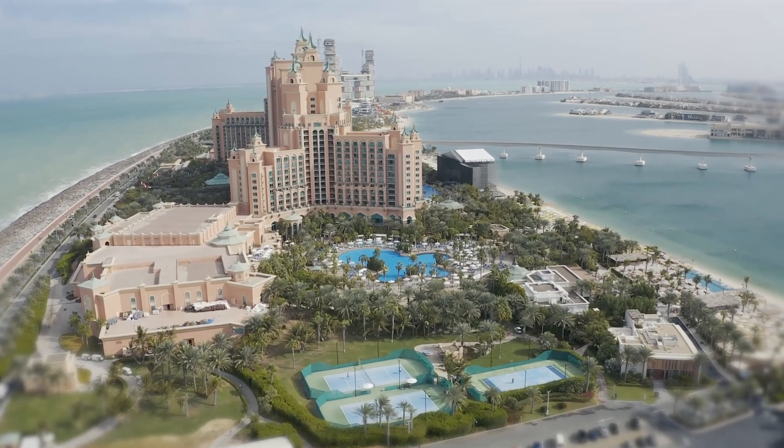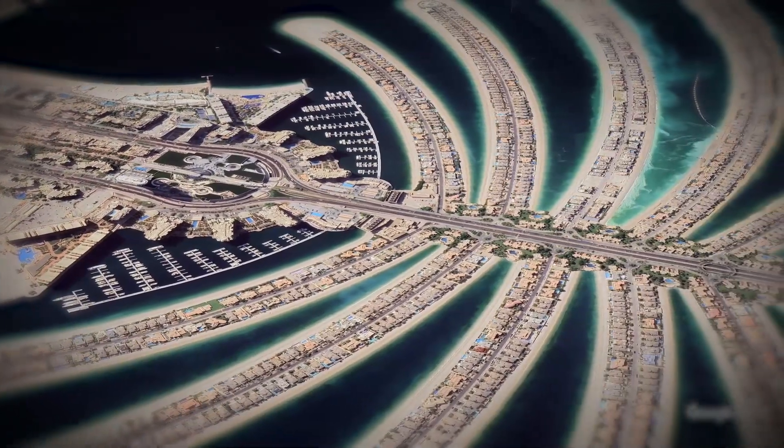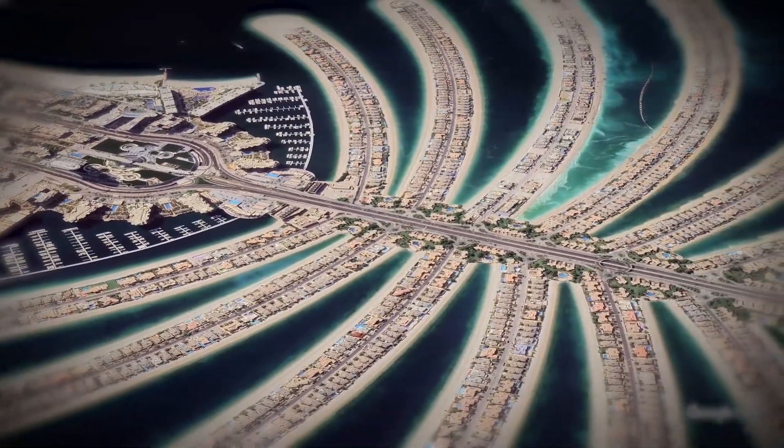And there you have it. Palm Jumeirah stands today not just as a luxury retreat, but as a reminder of what we can achieve when creativity and engineering come together.